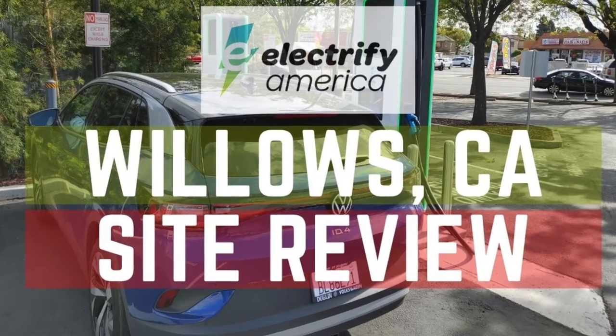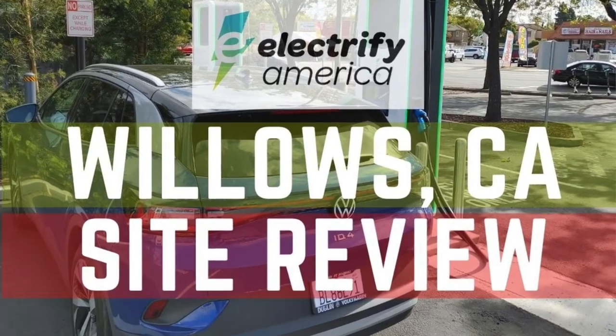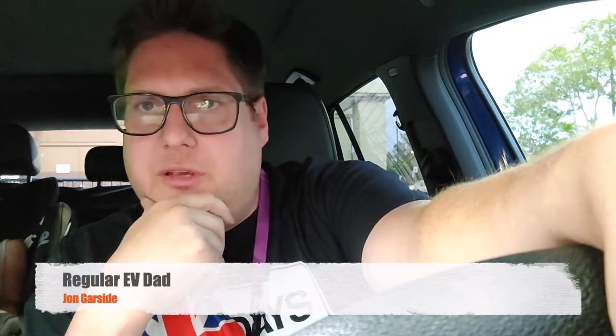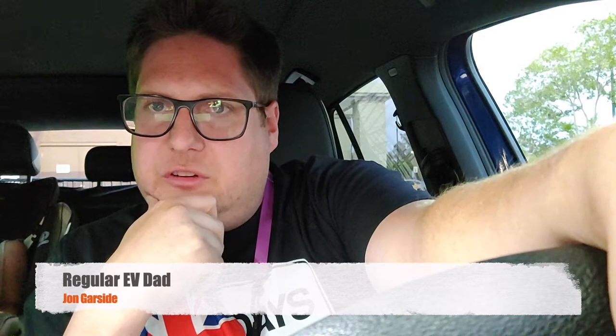Hi, Regular EV Dad here. John, how are you? With my co-pilot, Junior, Regular EV. We'll work on that. A quick review here of the Willows, California, Electric America charging site, and there's good and bad.